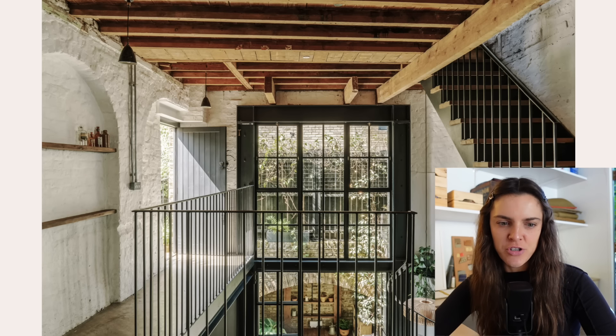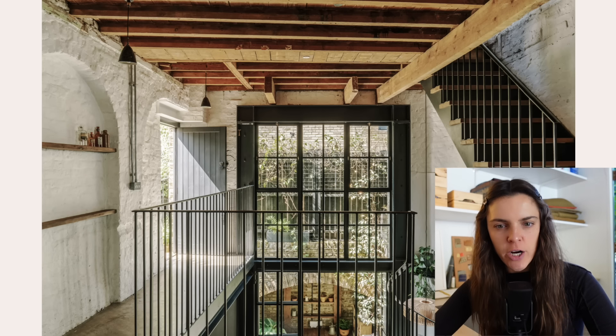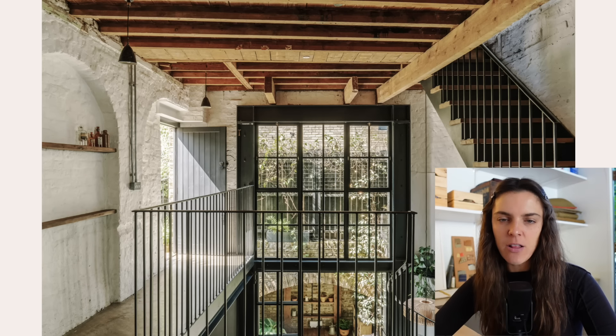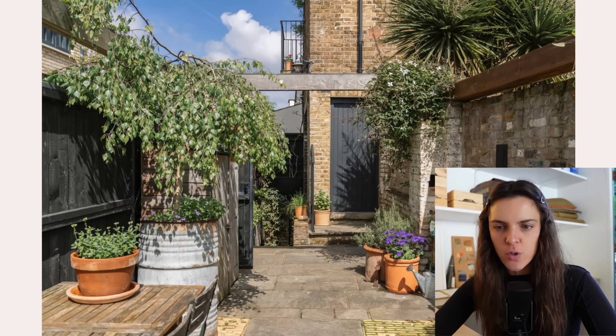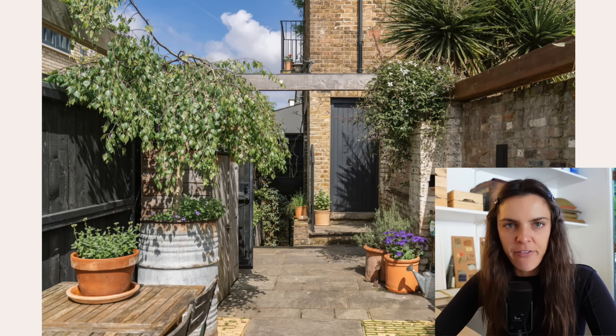Another really cool London gem with more industrial architecture — I love a high ceiling and a really large window. This one actually feels a little more London-feeling with the backyard, a nice enclosed garden. You know that's my fave.